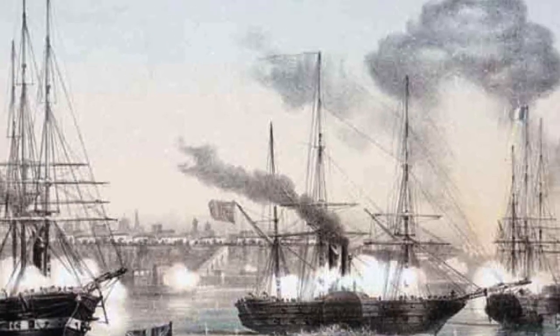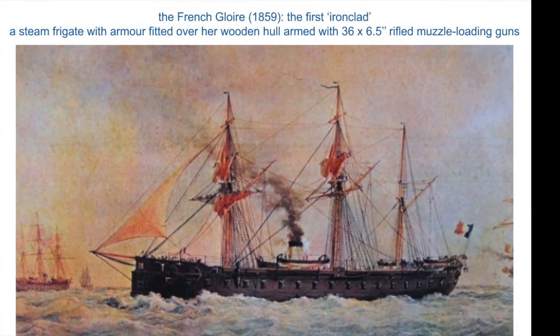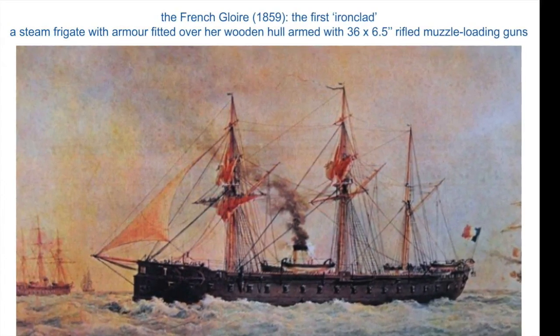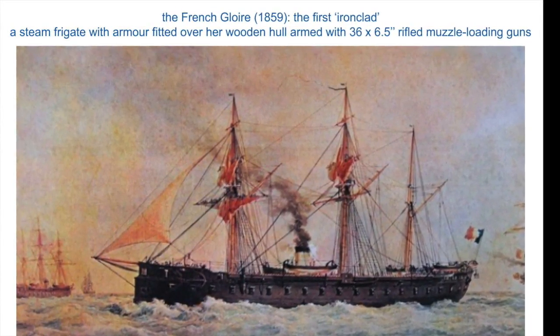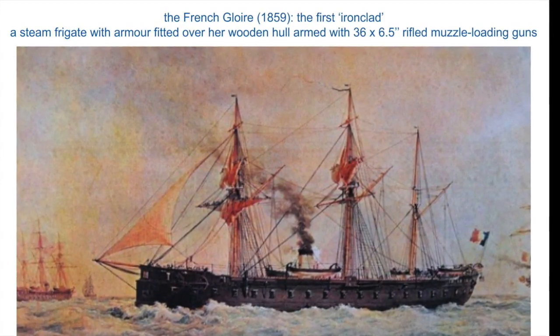The French Gloire, launched in 1859, was not only the first iron-clad steam frigate — it became a prototype which was widely copied. It was a conventional wooden ship with armour plating, but briefly it made every wooden warship obsolete.